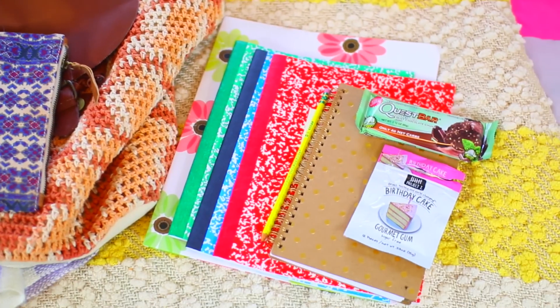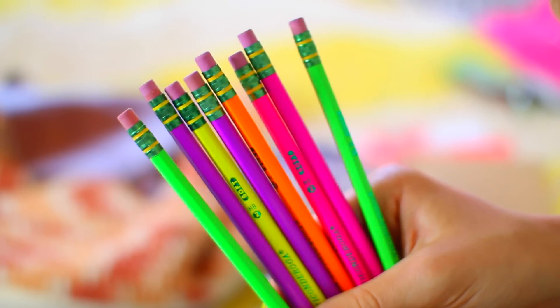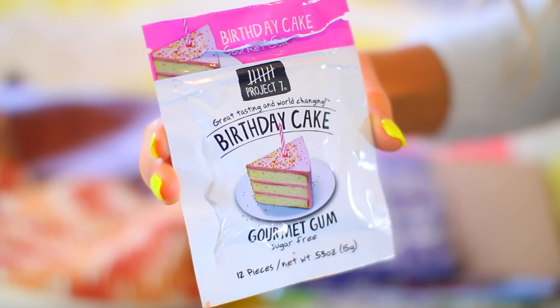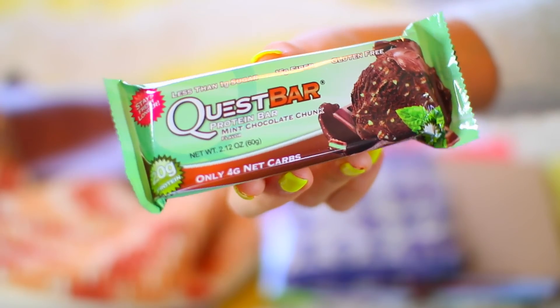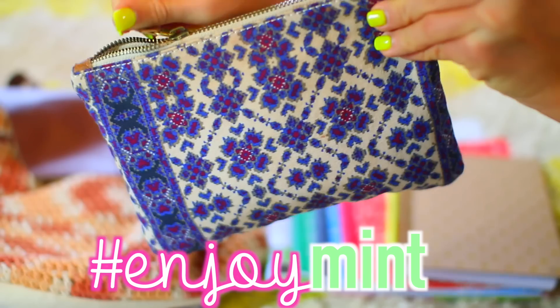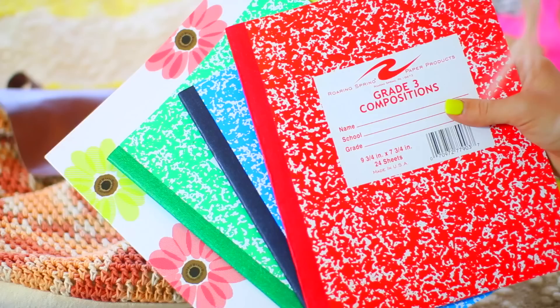I like to keep a few essentials in my backpack. The first being some pencils, and then I also have some gum — I just got this birthday cake gum from Target and it's seriously so good. Then I like to have a snack with me at all times. Quest has some of my favorite snacks ever, and they just released their minty chocolate chunk protein bar. They have 20 grams of protein so they keep you really full.